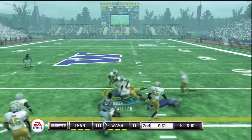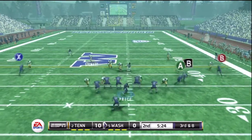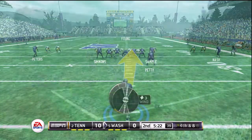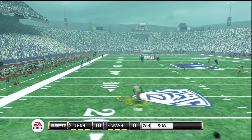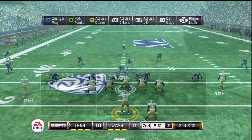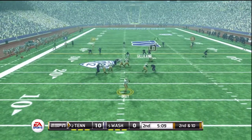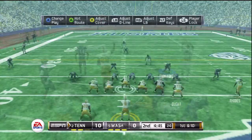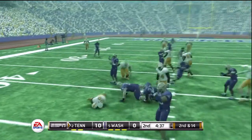On the handoff, watch out — makes it to the 34. Price drops back, boy was he drilled. He punches this one high in the air, calls for the fair catch, and they make the fair catch.